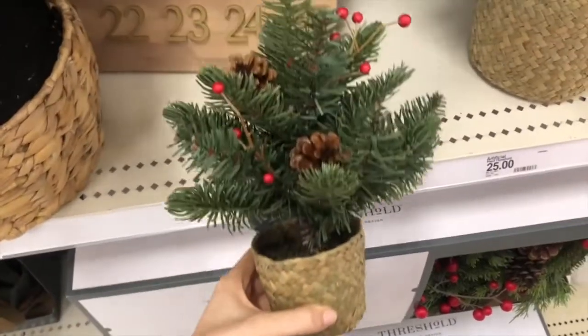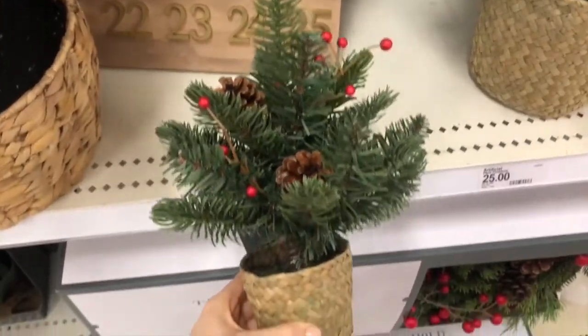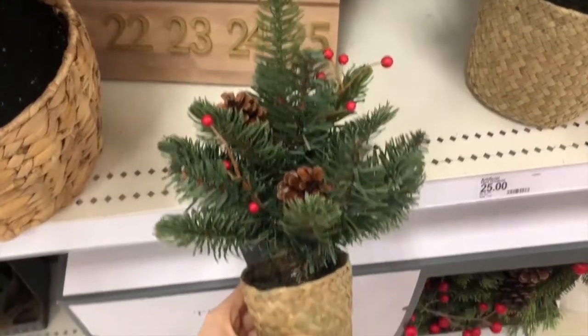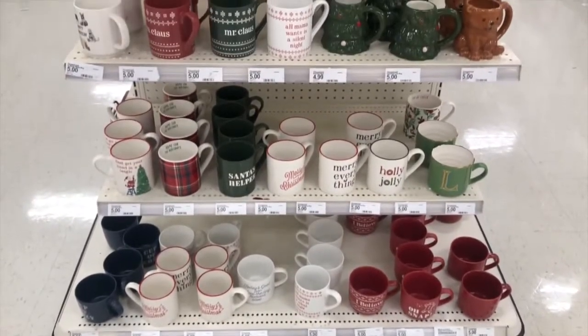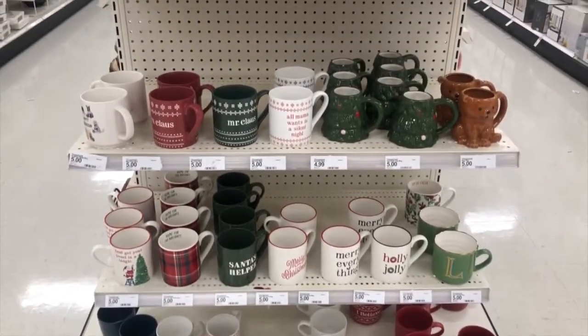I did really like this tree — I thought it was so cute. And you can never go wrong with a mug, and Target has so many good ones right now for Christmas.